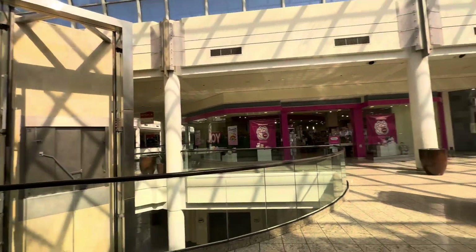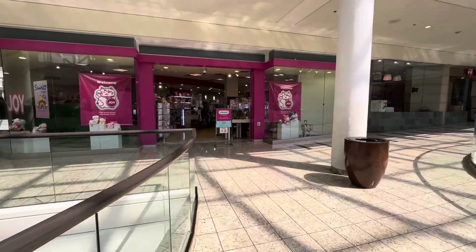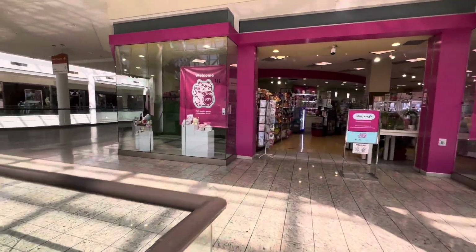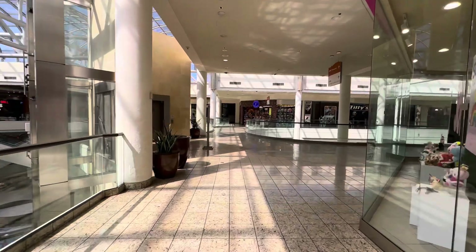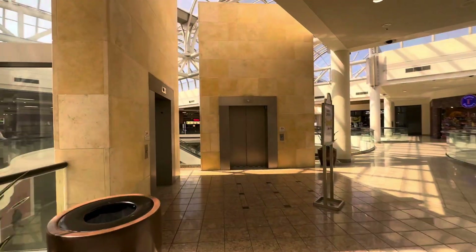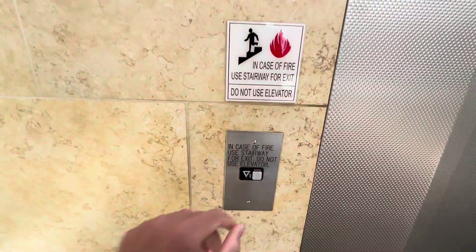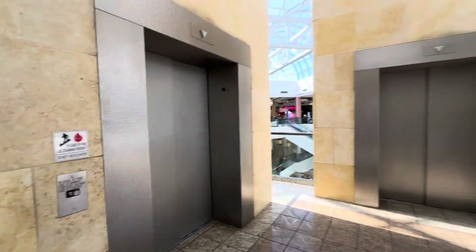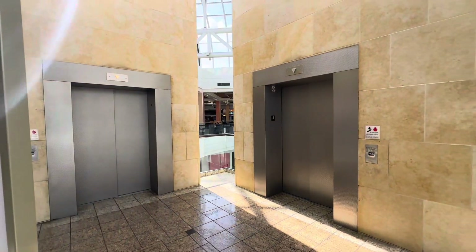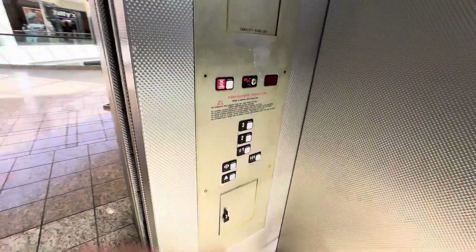We're at the South Bay Galleria, and we're going to go ahead and check out the main elevators. We have some awesome Schindler glass elevators. Here we have this beautiful Schindler one.